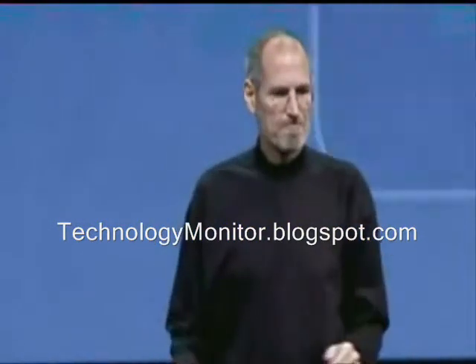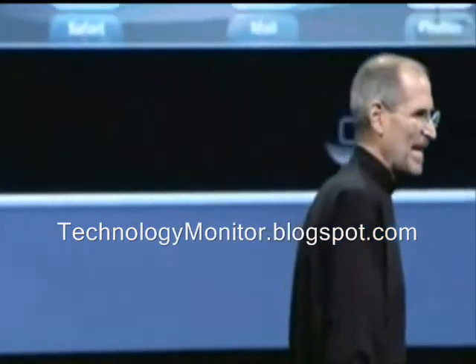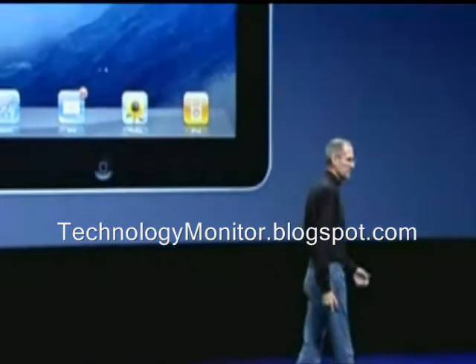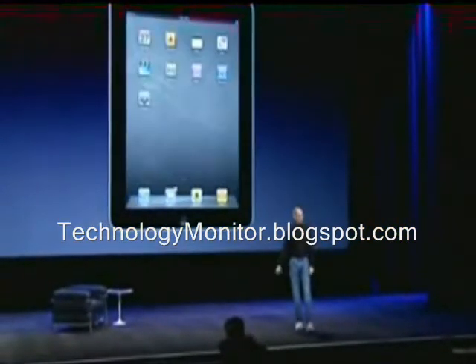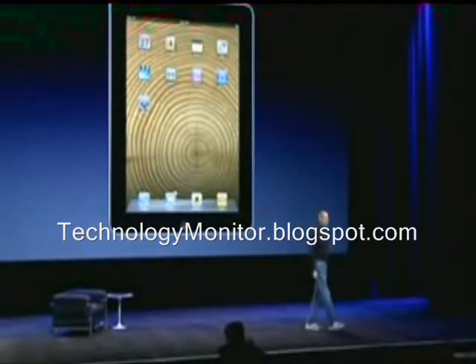So, let's give you a little overview. It's very thin. And you can change the background screen, the home screen, to personalize it any way you want. People put their own photos on it, I'm sure. But we ship a few, and you can make it anything you want.